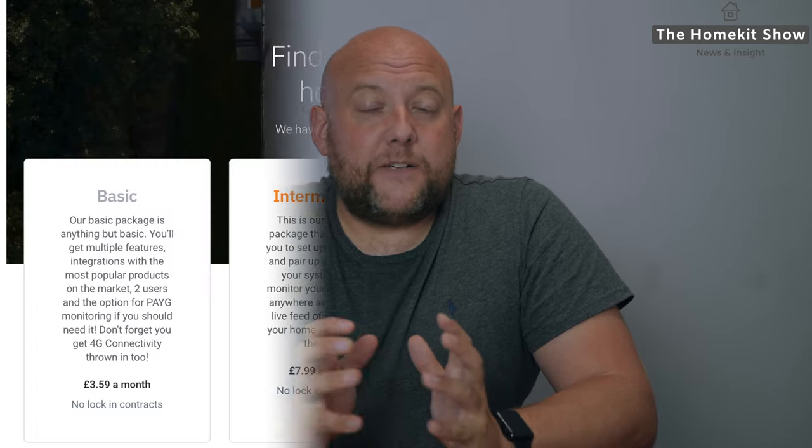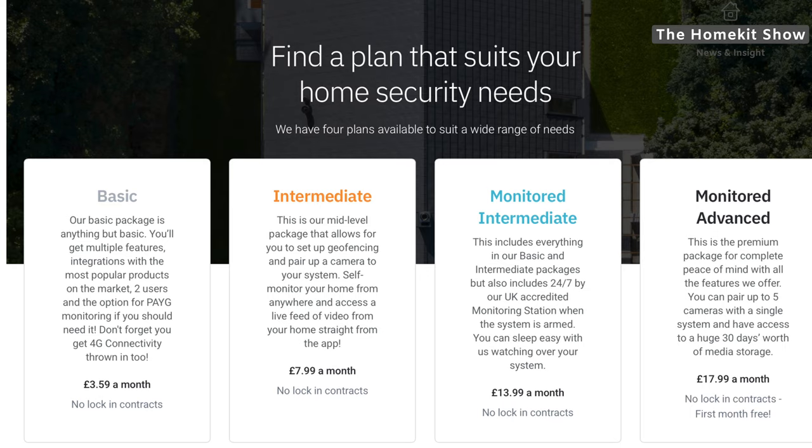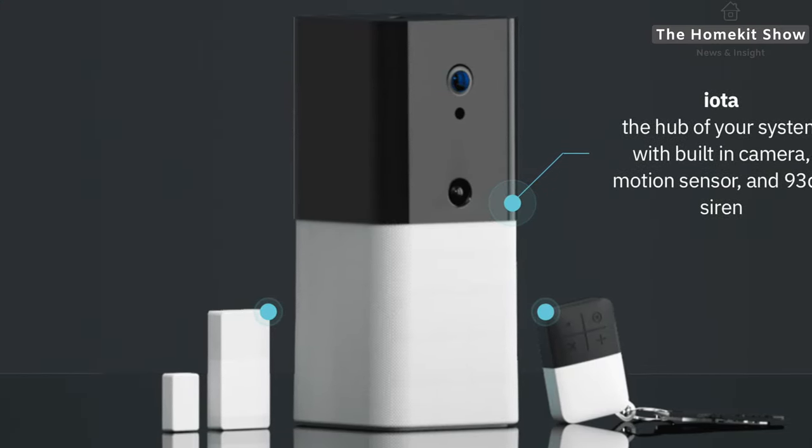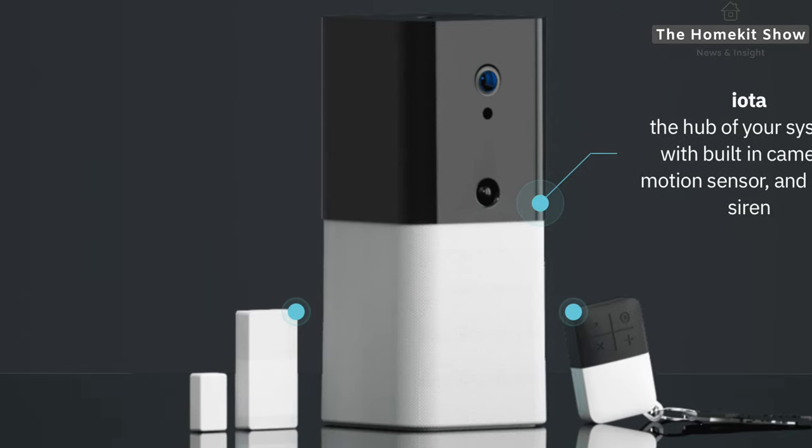There's quite a lot to choose from. The kit does require a plan, with plans starting at £3. They offer some really good benefits for subscribers who want home monitoring. When I spoke to Abode this week, they confirmed the IOTA security kit will be coming later in January 2021.